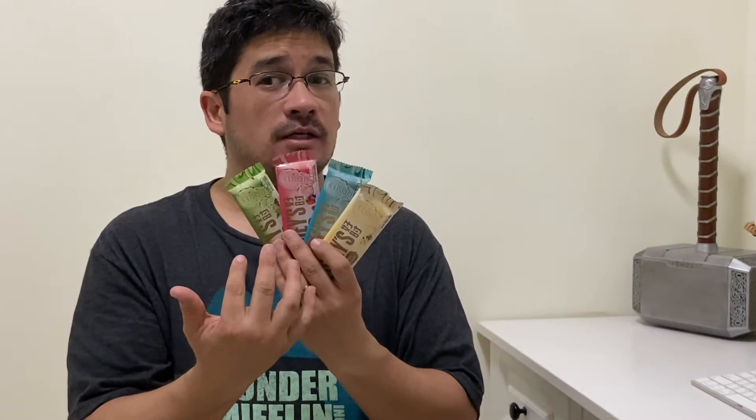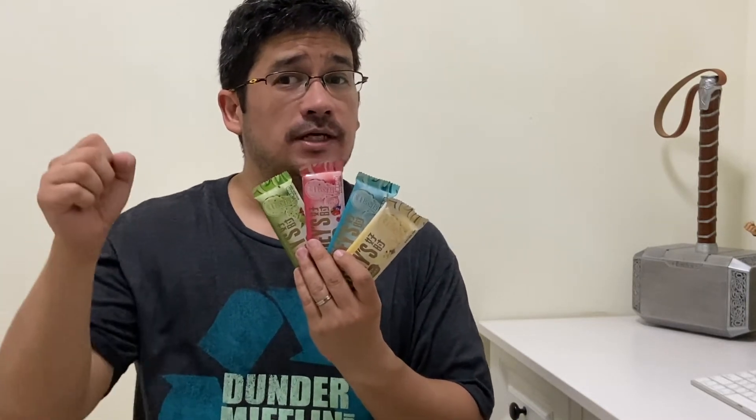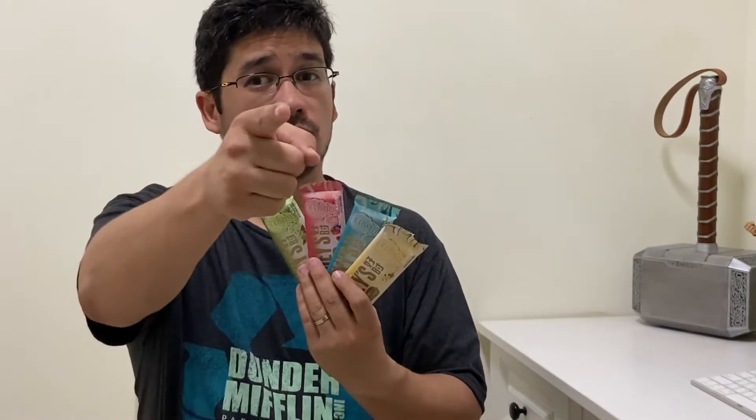We're gonna figure out what the flavors are here on Nose Cool Stuff, because everybody loves ice cream. But do you scream for ice cream flavored candy bars? Let's find out here on Nose Cool Stuff.